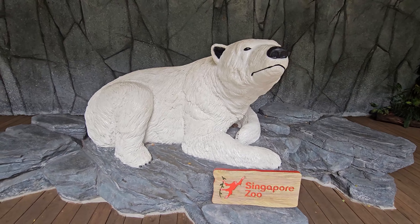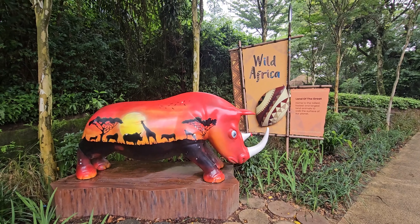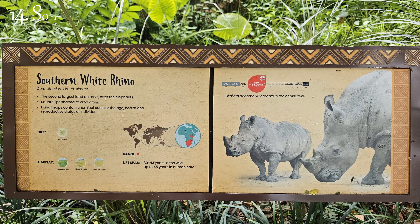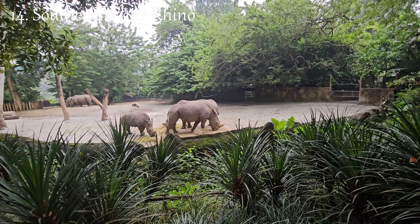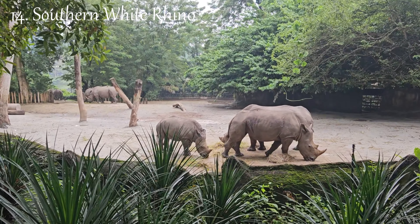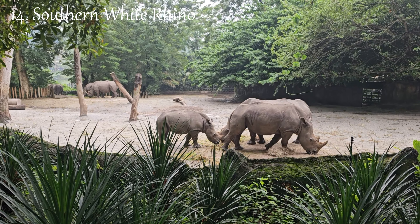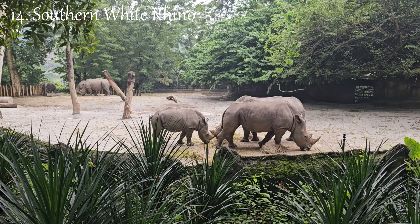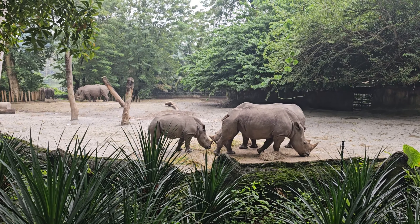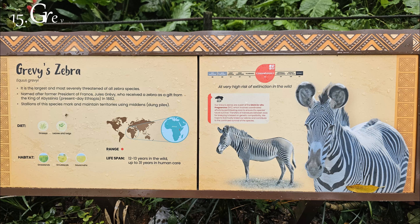The Rainforest Performance at the Singapore Zoo is a popular attraction that offers visitors an immersive experience in the heart of the tropical rainforest. Some rainforest performances incorporate live animal encounters, where trained zookeepers introduce and educate the audience about rainforest animals. This interactive experience allows visitors to get up close and personal with certain animal species, fostering a deeper connection with wildlife.